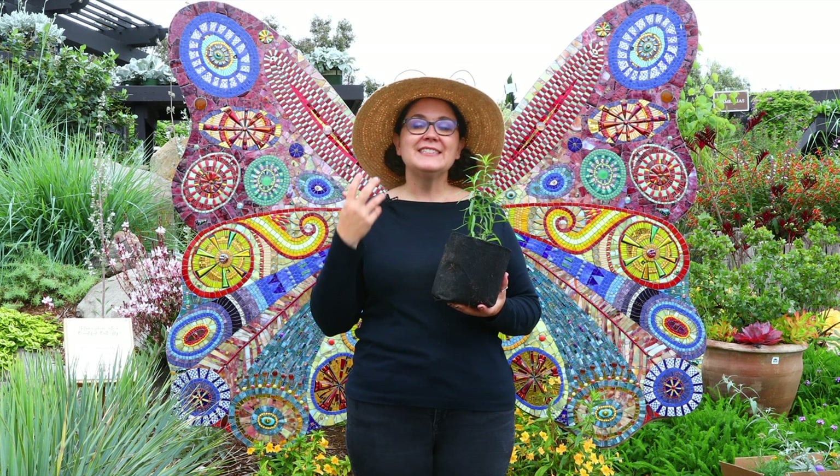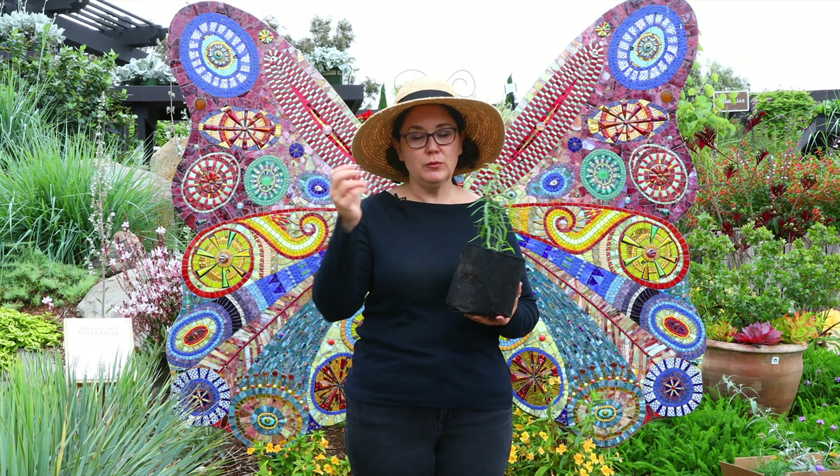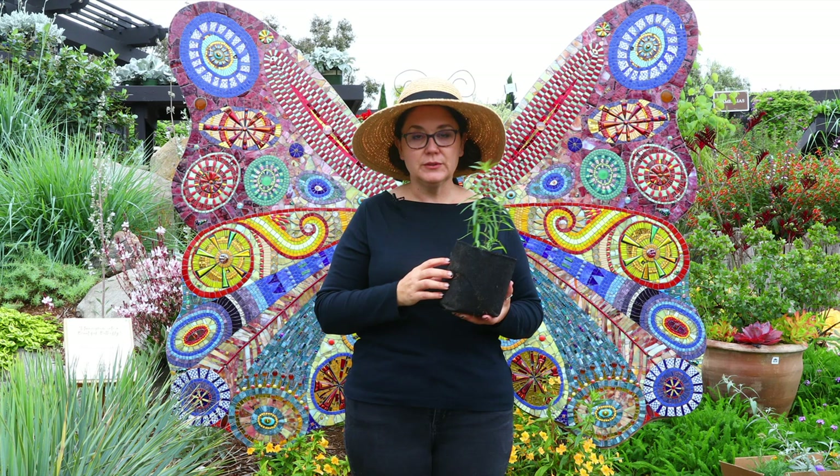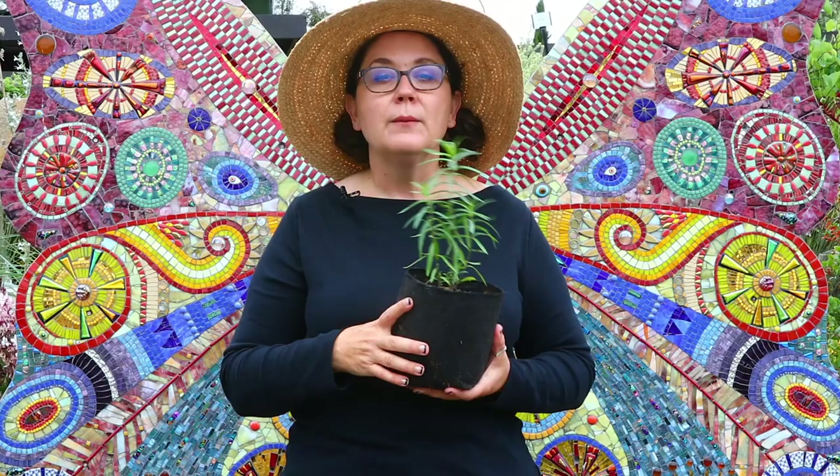It will spread out through your garden — not from seeds like the tropical one does, where seeds blow around all over the place. This one actually grows from its roots, with tuberous roots underneath that pop up in other spots and kind of take over the garden in a nice way. It has a really beautiful, pale pink, creamy white flower, and it will completely die down in your garden, so don't panic when that happens.